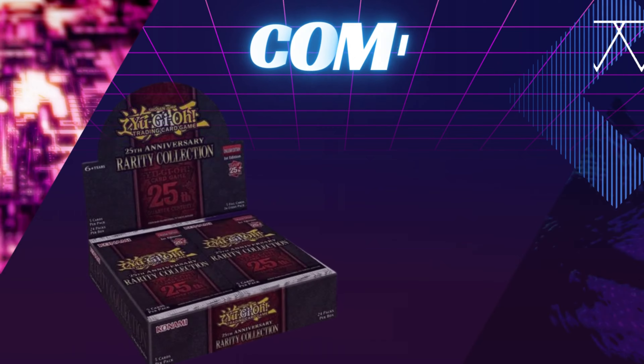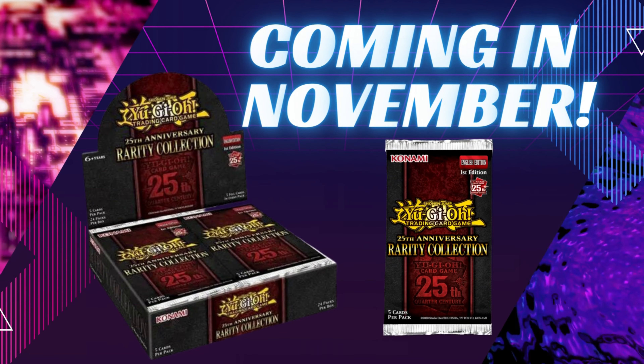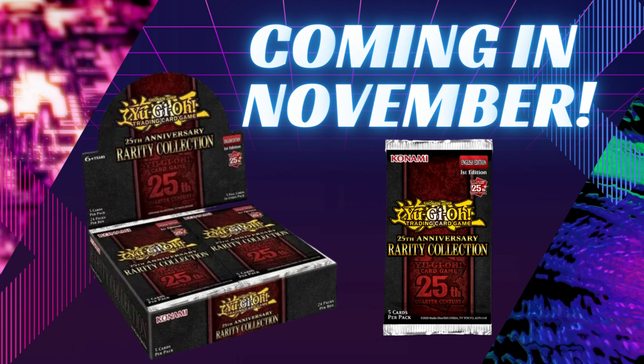We're opening up Yu-Gi-Oh's next big set. What's up guys, welcome back to the channel. Today we're cracking open the set coming to the Yu-Gi-Oh TCG in November — it's the Rarity Collection, the Quarter Century Edition. This set has 50 million beautiful reprints. We got different rarities for Ash Blossom, Nibiru, Baron de Fleur — so many iconic cards from the last few years.